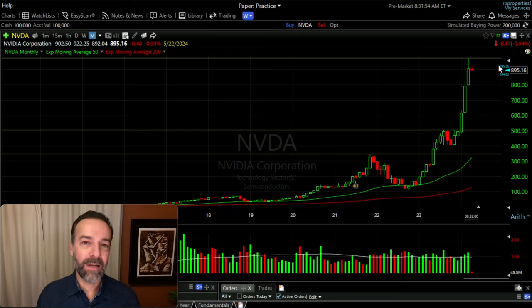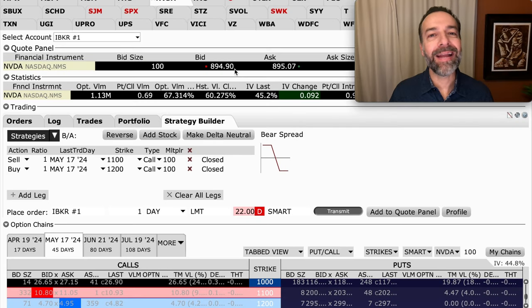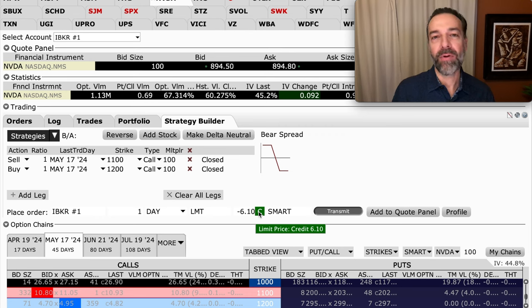Let's say you thought NVIDIA's run was kind of over — at least temporarily — and it might trade in a range or come back down to test support around $500. With NVIDIA trading around $895 per share, I might consider selling the out-of-the-money May 17th 1100 call option, and to cap my potential loss I'd buy the 1200 call option. We should get around $10.80 to $11 per share for selling the 1100 call, and the 1200 call costs around $4.80 per share — netting around $6.10 per share overall.